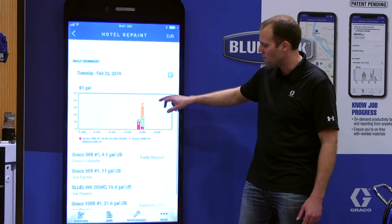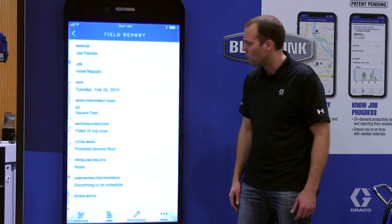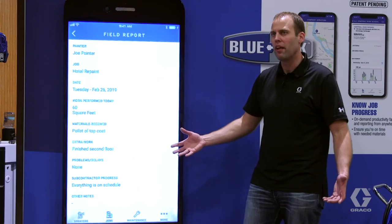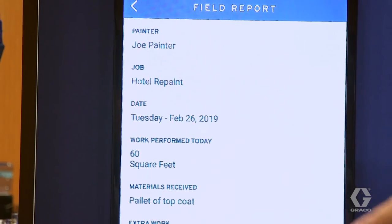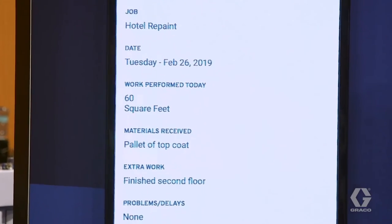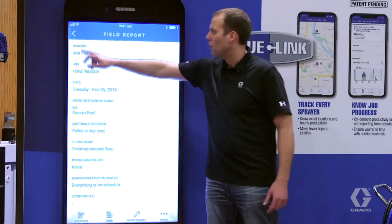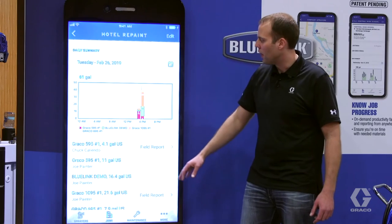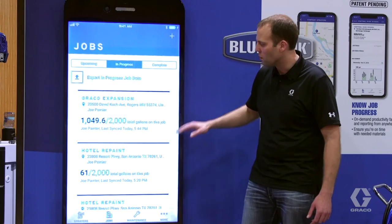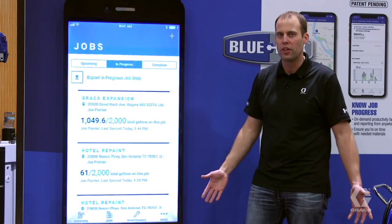BlueLink takes that information and pairs it along with the field report entered by the painter. So managers can not only see how many gallons were applied that day, they can actually understand what was performed that day, what materials were received that day — for example, they finished the second floor. This system provides detailed information on job sites and allows managers to really understand the progress on their job site that particular day.